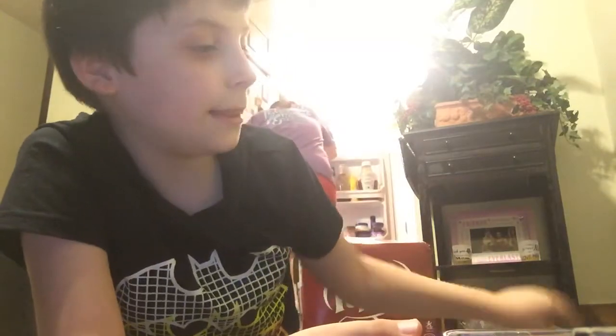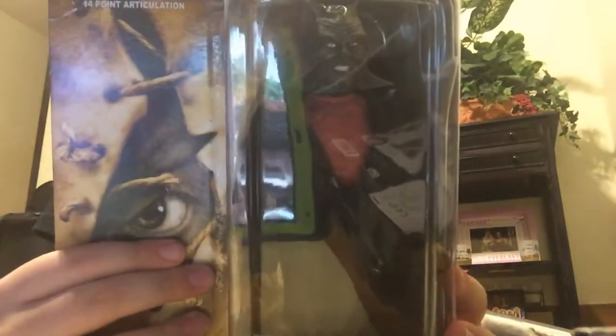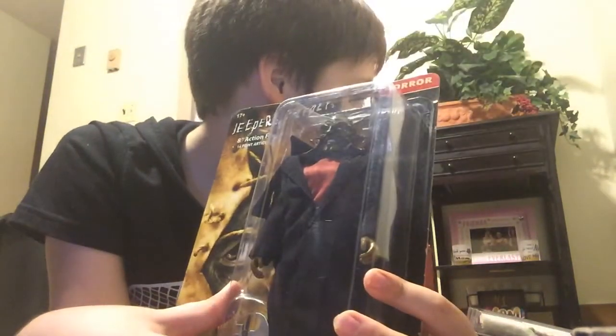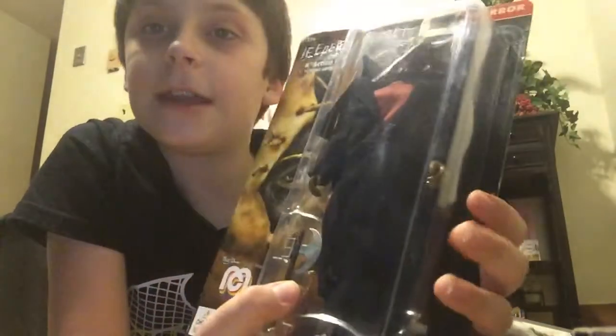And then we have Jeepers Creepers. There are eight action figures in this series and I bought all of them. He came with an axe — it comes with a little axe right here.